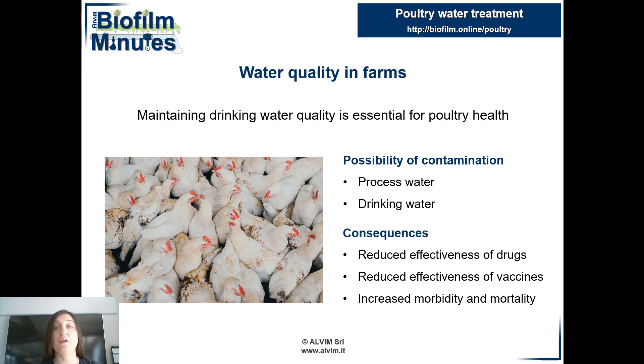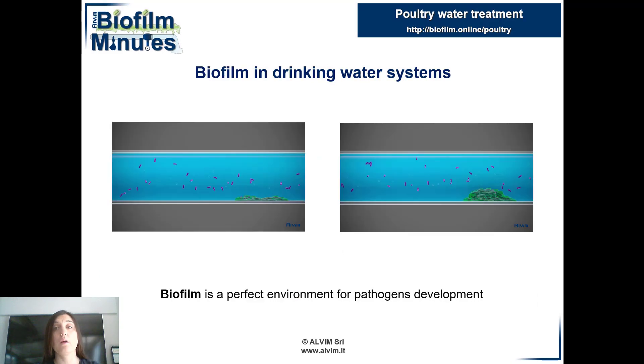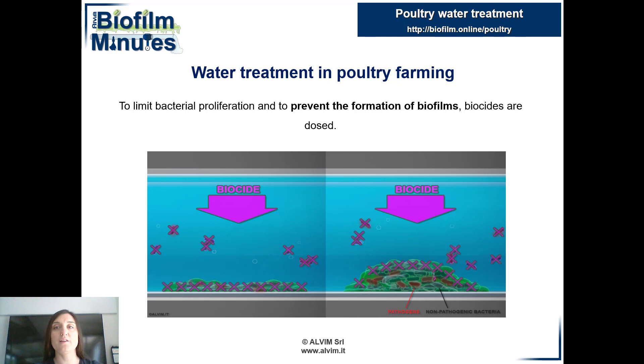Underestimating the importance of a clean water supply can represent a serious threat to animal health. The presence of bacteria represents a real risk: it can reduce the effectiveness of drugs and vaccines, and it may increase mortality. Incorrect sanitation management of the water system allows bacteria to settle on surfaces and form a biofilm. Inside the biofilm, bacterial cells are much more resistant to chemical and physical agents — they find nutrients and are protected by extracellular polymeric substances. To effectively remove the biofilm, it is necessary to intervene promptly in order to stop its growth.